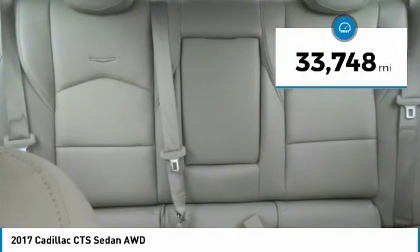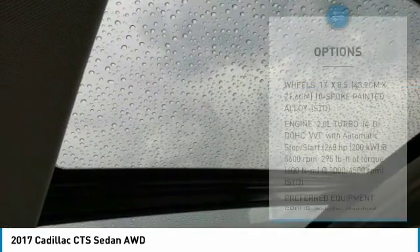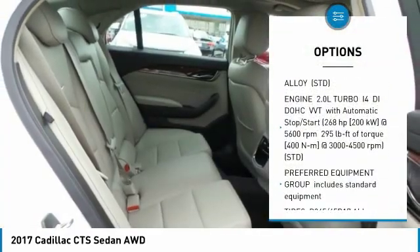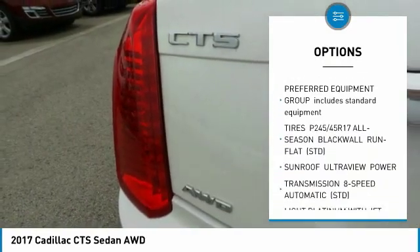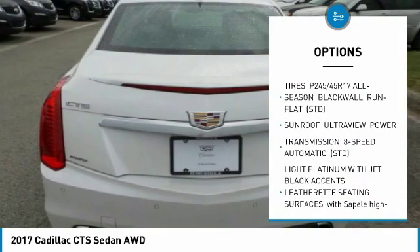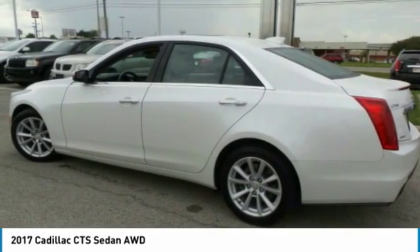This vehicle has less than 35,000 miles. Here are some of this vehicle's great options: all-wheel drive, anti-lock braking system, power passenger seat, Bluetooth, adjustable steering wheel, power steering, floor mats, keyless start, four-wheel disc brakes, and aluminum wheels.